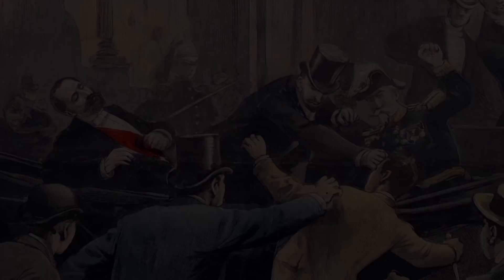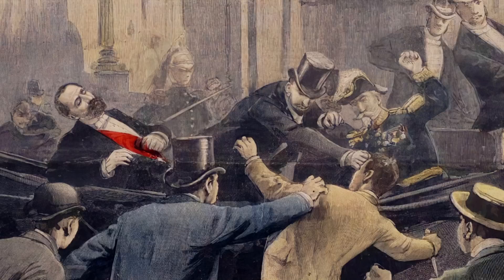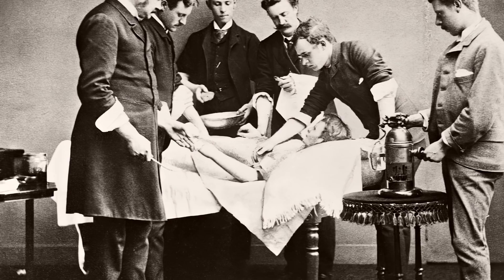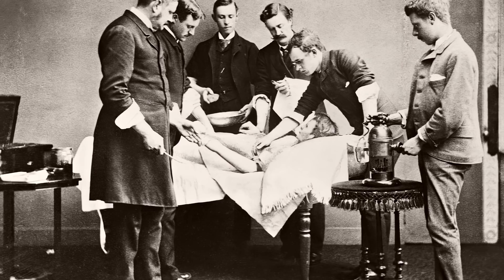In 1894, the assassination of the French president Marie-Francoise Sardé-Carnot by an Italian anarchist triggered a chain of events that would lead to some of the most remarkable breakthroughs in surgical medicine of the 20th century. Carnot ultimately succumbed to his knife wound due to the severing of his portal vein. At the time, surgeons had no technique that could successfully reconnect blood vessels, leaving a lasting impression on a young French surgeon named Alexis Carrel, who would ultimately go on to develop new techniques for suturing blood vessels.